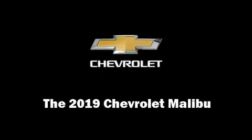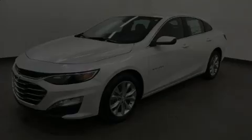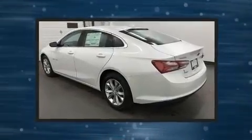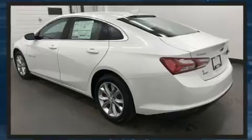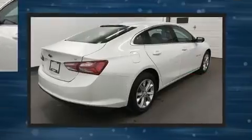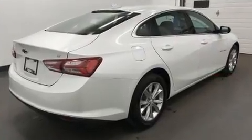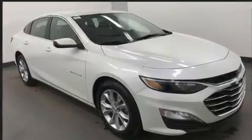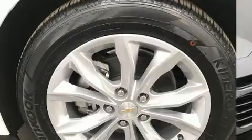Introducing the 2019 Chevrolet Malibu. This four-door, five-passenger sedan is ready to drive off the showroom floor. It features an automatic transmission, front-wheel drive, and an efficient four-cylinder engine. The engine breathes better thanks to a turbocharger, improving both performance and economy.